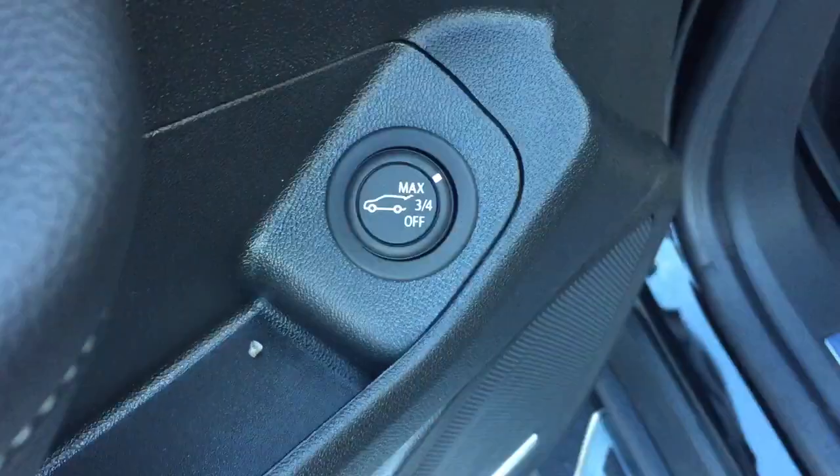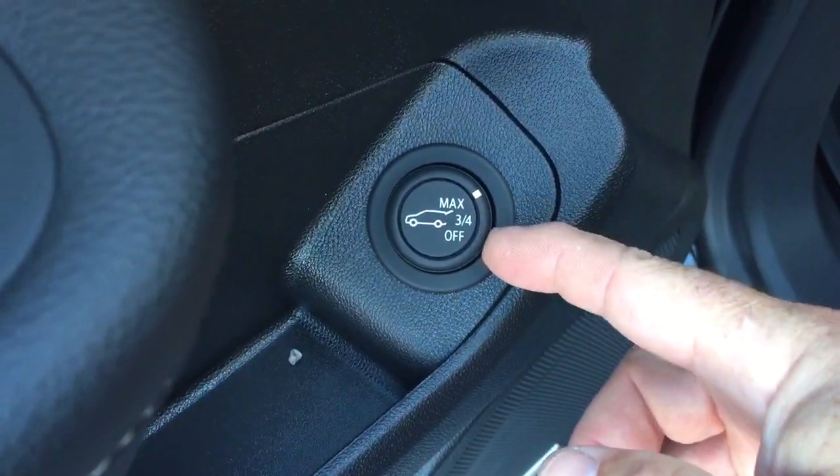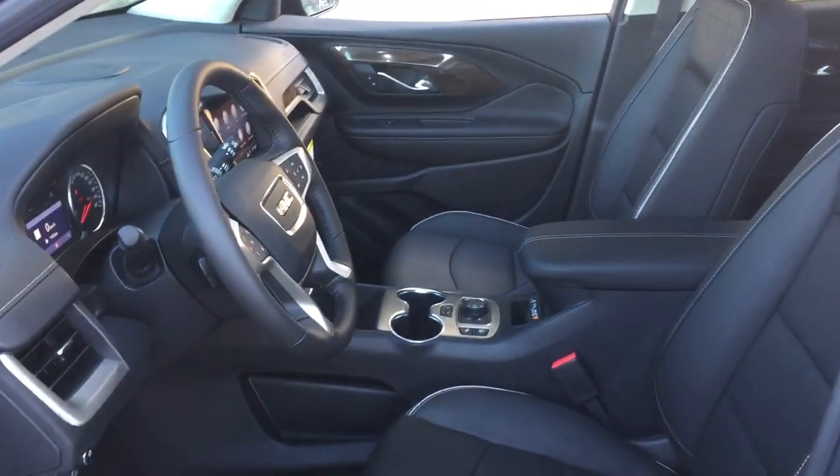There's a hands-free power liftgate — I can simply press this button right here and it's going to pop open. You can have it open up three-quarters of the way or all the way up. You also have lighting options and an electronic parking brake. So much to see here on this beautiful Denali.